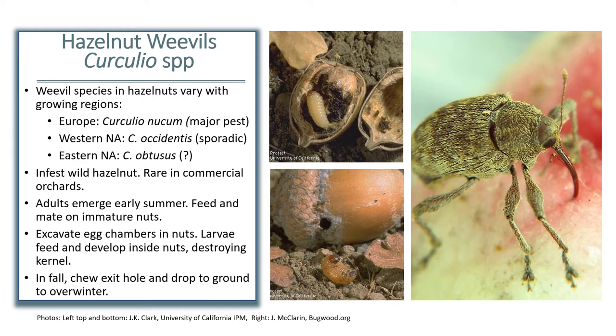I also want to point out some of the key features of the adult in the right photo here. They are fairly brown to orangish, a drab color, but they have a very long, thin, curved snout, and a pair of bent antennae will be emerging from the snout. That long, thin snout is somewhat distinct for beetles found in hazelnut and will help you distinguish it from other species or weevils that you might find in hazelnut orchards.